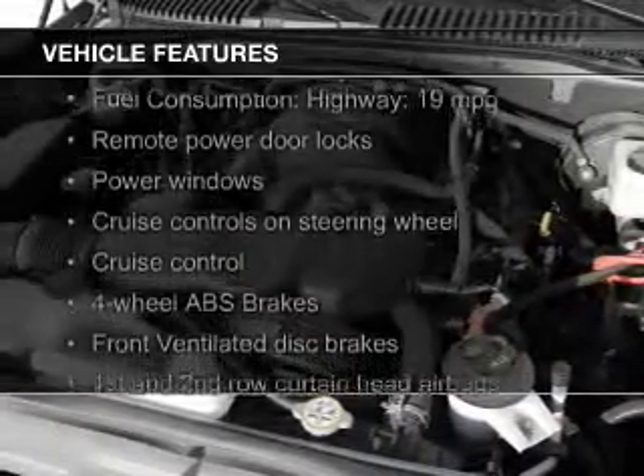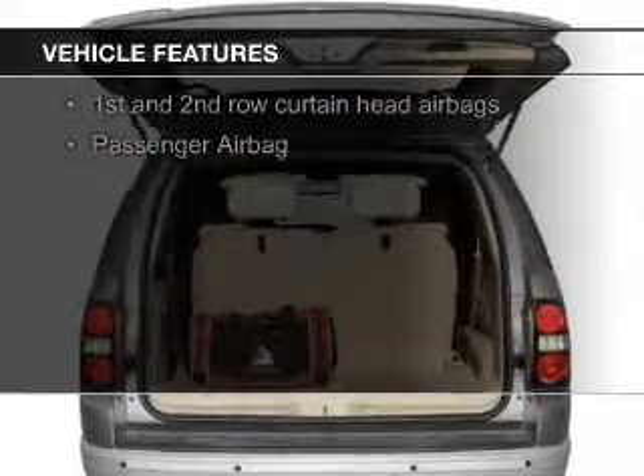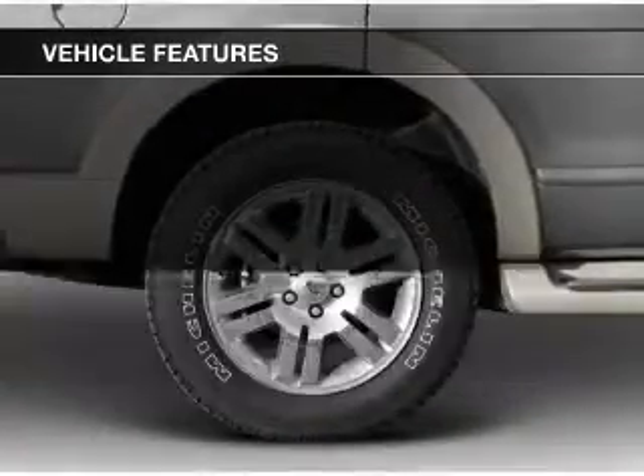The features include Sirius XM satellite radio, digital audio input, steering wheel controls, aluminum rims, an adjustable tilt steering wheel, and roof rails.